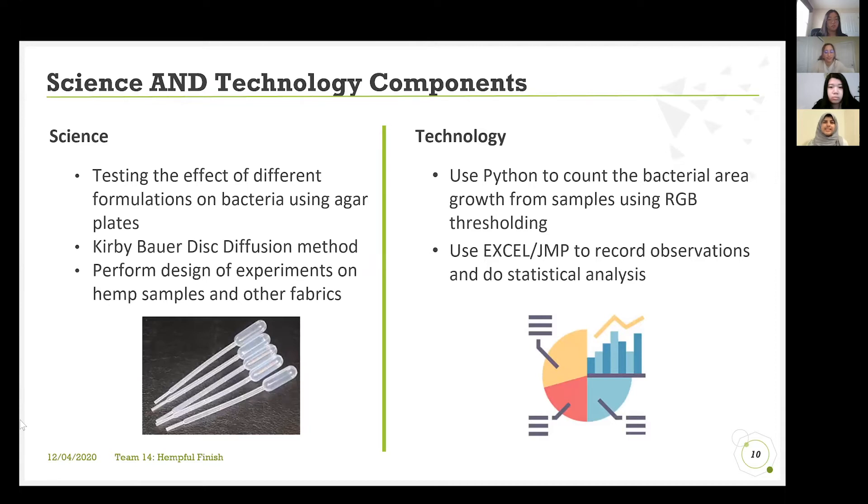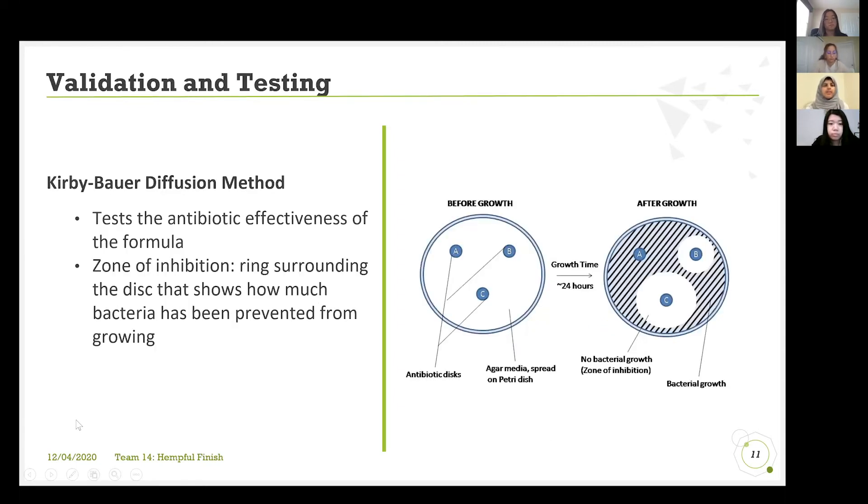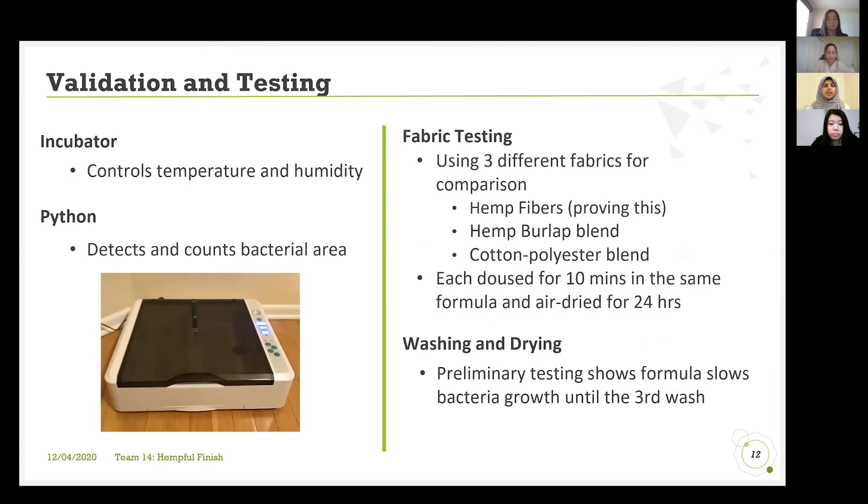What is the science and technology behind this innovation? For the science, we've been using the Kirby-Bauer disk diffusion method to find the perfect formula. After our screening in the summer for different ingredients, we did a fractional factorial experiment for 2 to the 6 minus 3. With all of these disks, we were able to measure the zone of inhibition, which refers to the clean area around each disk showing how much bacteria was prevented from growing. Garlic, lime juice, and vinegar had the largest zone of inhibition.